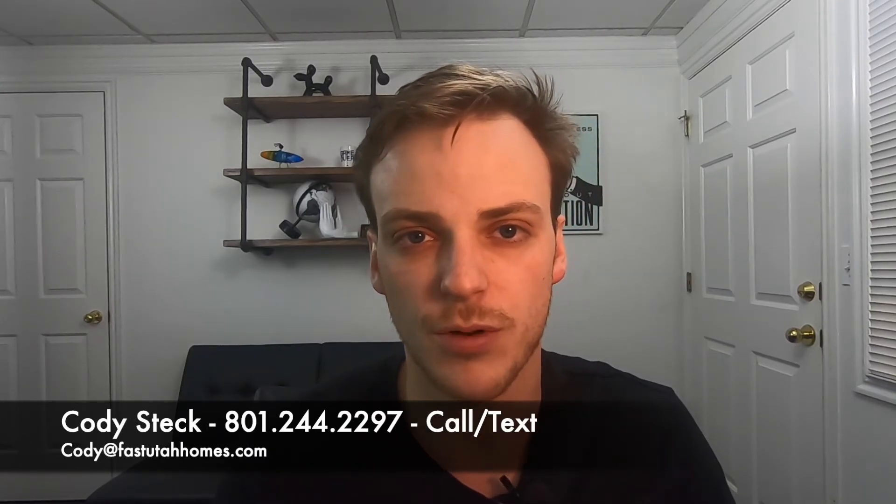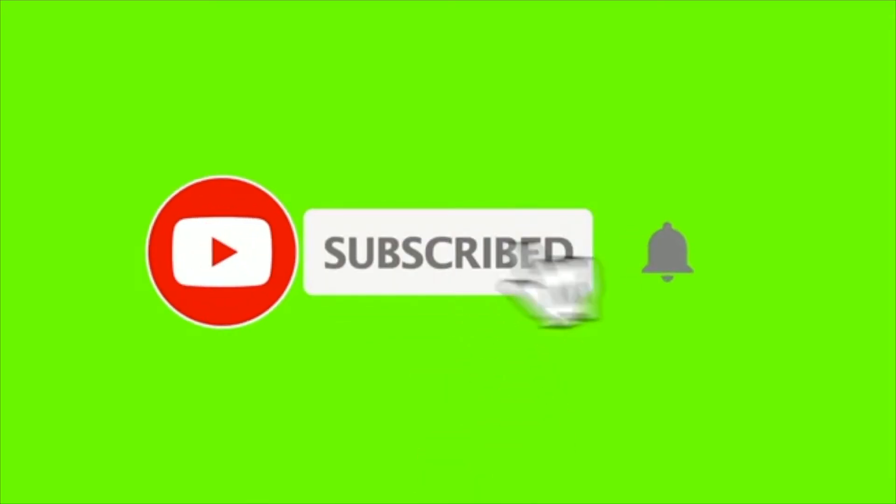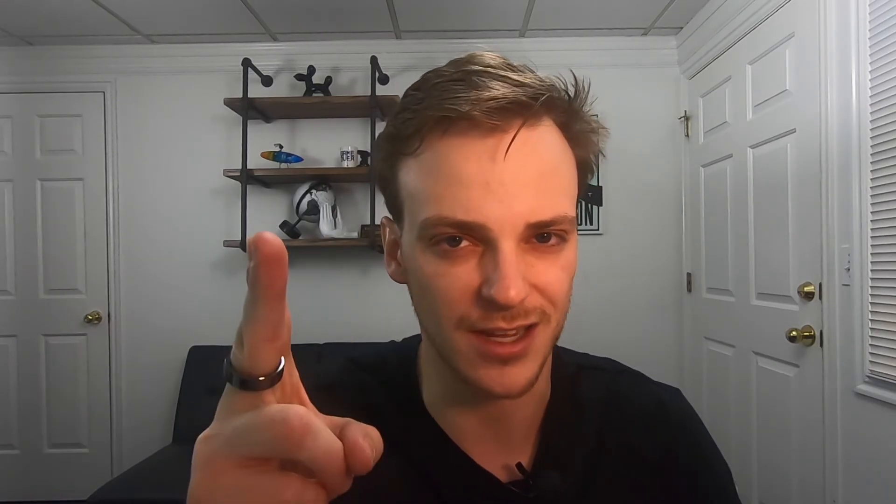Call me if you're relocating to the Salt Lake City area — text, email, just get a hold of me so we can have a discussion about how this process works and what area you want to live in. If you haven't checked out my other videos on the channel, make sure to do that — I talk a lot about what it's like to live in different neighborhoods, cost of living, best and worst neighborhoods. Subscribe to the channel so you get notified when I release new videos, give me a thumbs up, and follow me on Instagram at utahrealestate underscore. Until next time.